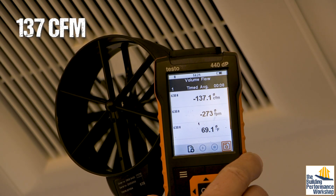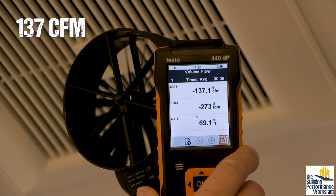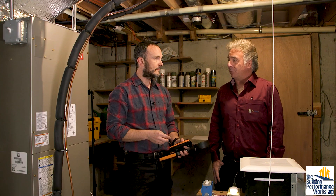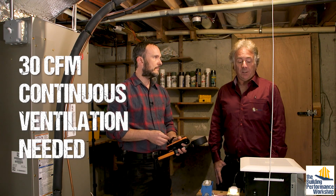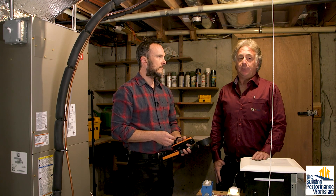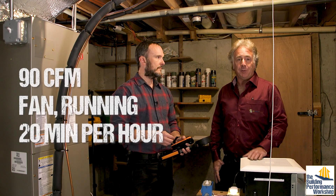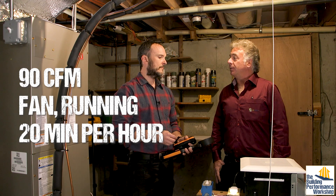Once we've measured this and you know how many CFM — cubic feet per minute — it moves, you tell it how many minutes every hour to run. For example, if code says you want 30 cubic feet per minute constant, and this fan is running at 90 CFM, well, if you ran it for a third of the hour at 90 CFM, that's the equivalent of 30 CFM for the entire hour. So set your control for 20 minutes an hour — one third of the hour — and now you'll meet the code and keep your house healthy.